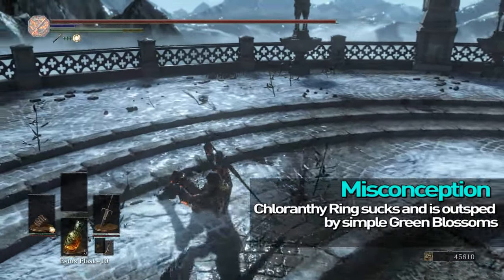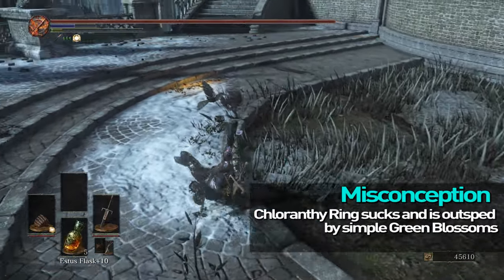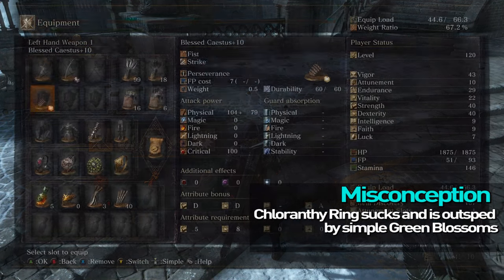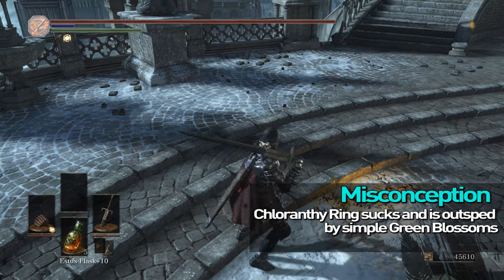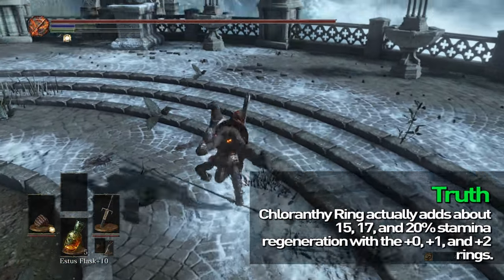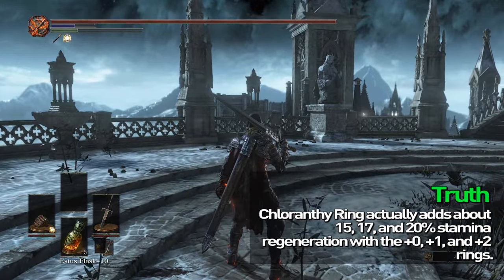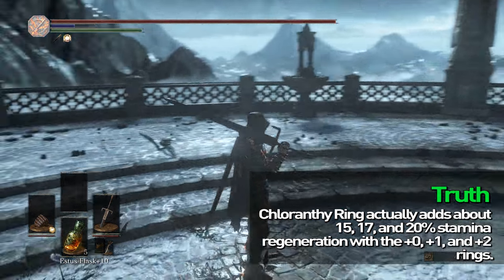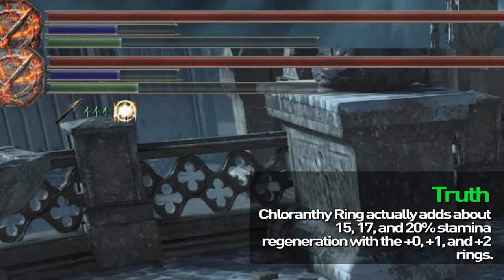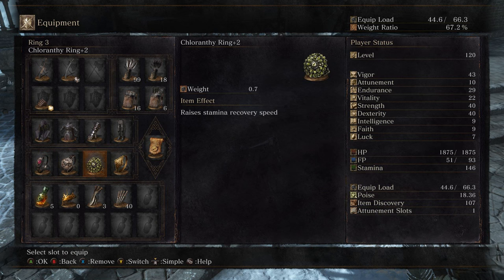Chloranthy Ring sucks! This information definitely started on Reddit — I remember reading the initial post — and a couple of people have come forward with correct information. But Chloranthy Ring does not really suck at all. It's not worse than Green Blossom. Chloranthy plus 0 gives 7 additional stamina regen per second, plus 1 is 8, and plus 2 is 9, which ends up being roughly 15%, 17%, and 20% with the normal stamina regen rate.